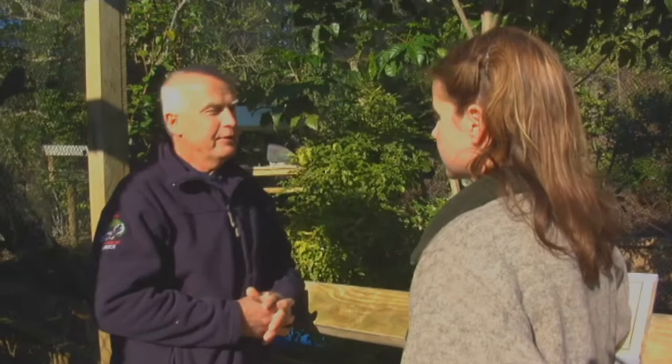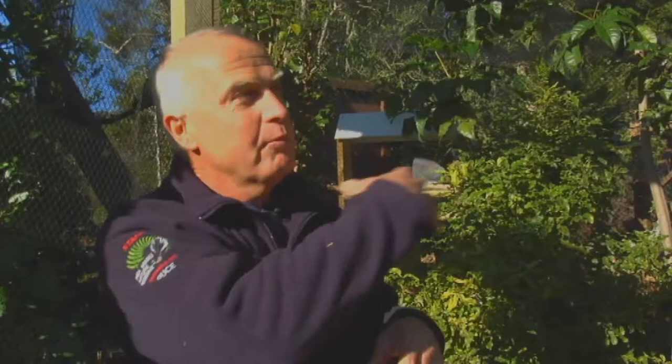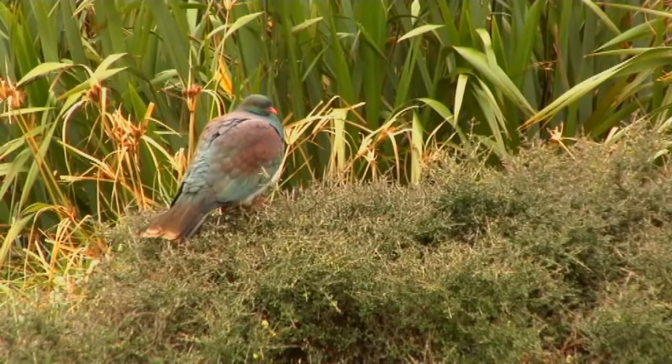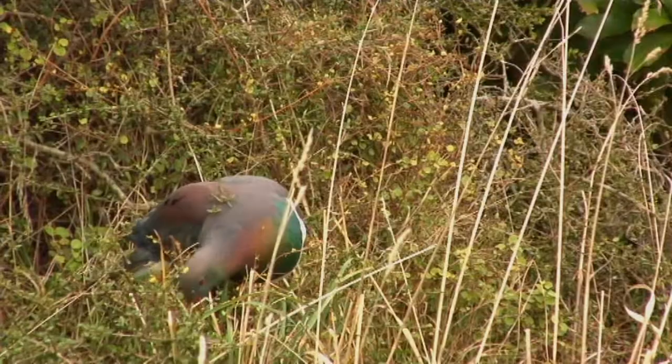A lot of the kereru who come to us usually have had an impact injury — blown into a window, whatever — they arrive in a little small box, pretty out of it. What we do is we rehabilitate, we treat the injury that they have, generally they're confined to a small space, and then we move them into this large flight aviary here so they can actually get some exercise, get some wing exercise, and then look at doing a soft release back into the wild. They've got access to food but we've got a release hatch at the end of the aviary we can open, and the birds can release themselves and return to the wild.